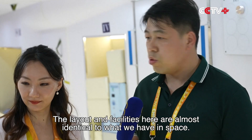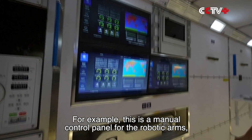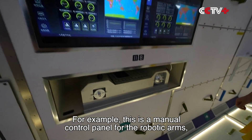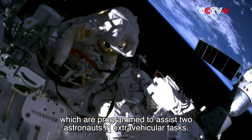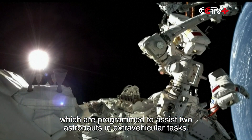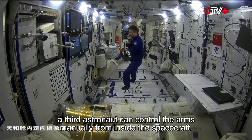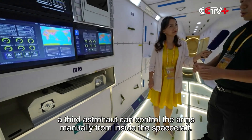The layout and facilities here are almost identical to what we have in space. For example, this is a manual control panel for the robotic arms, which are programmed to assist two astronauts in extravehicular tasks. In case of an emergency, a third astronaut can control the arms manually from inside the spacecraft.